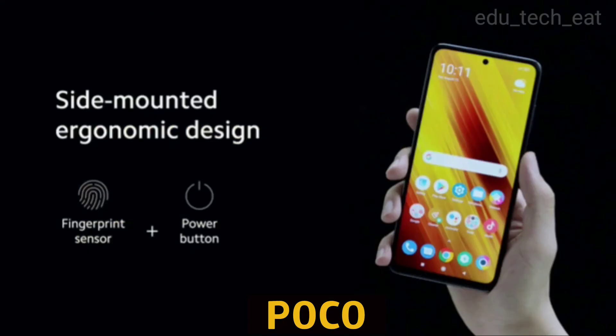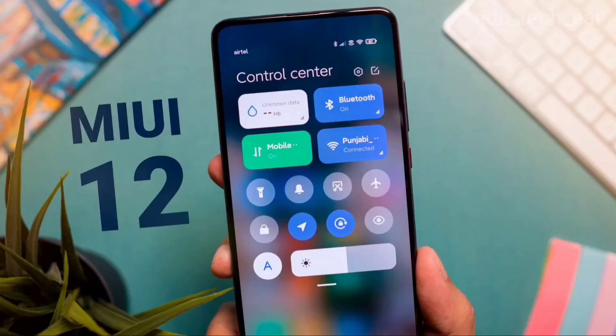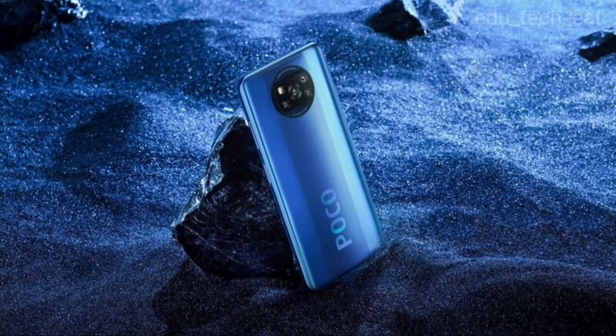It has a side-mounted fingerprint sensor. The phone runs on Android 10 with MIUI 12 out of the box.